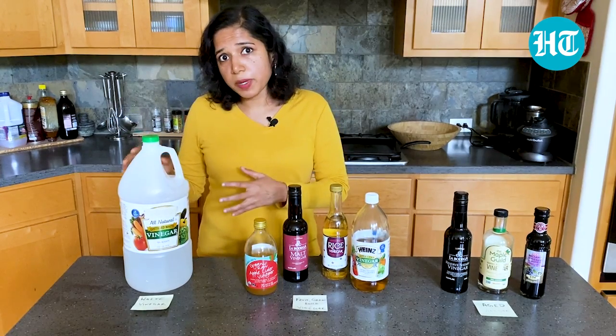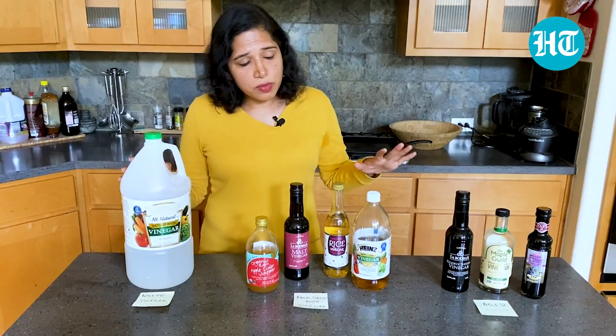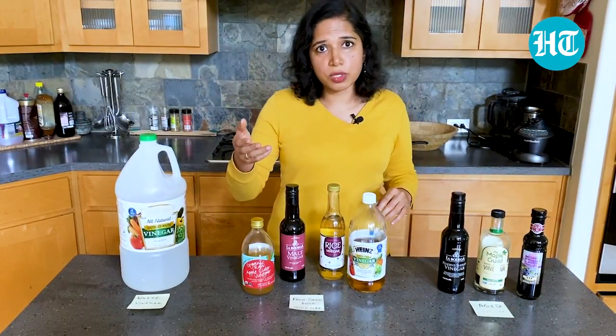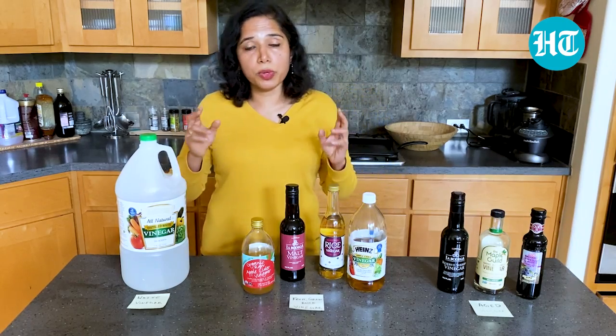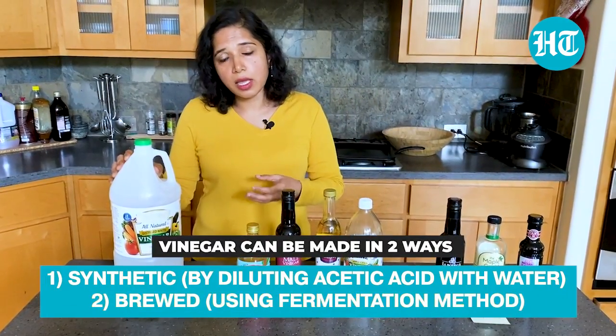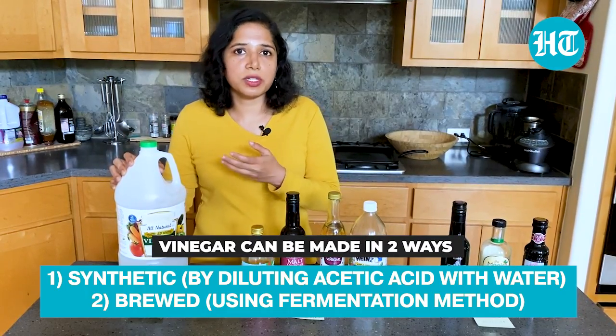White vinegar especially can be made using a synthetic method. Most vinegars that are food grade are made from natural methods of fermentation — like the double fermentation method I described — and that's called brewed vinegar. But synthetic vinegar is made industrially by mixing acetic acid at 5% concentration with water.